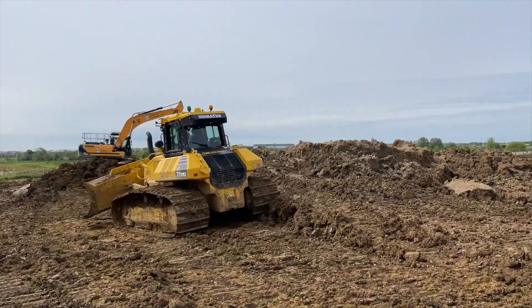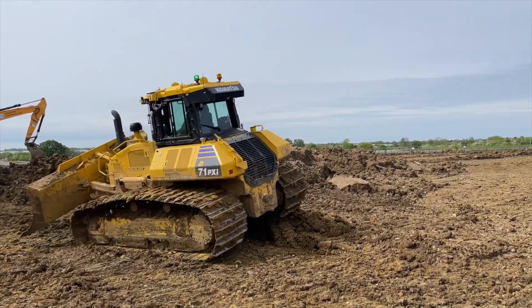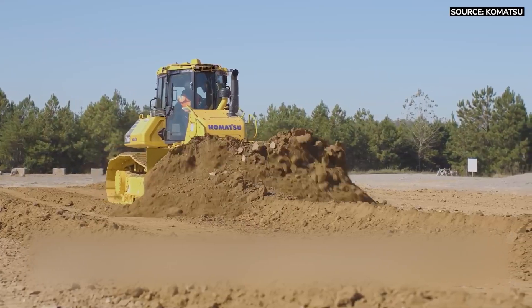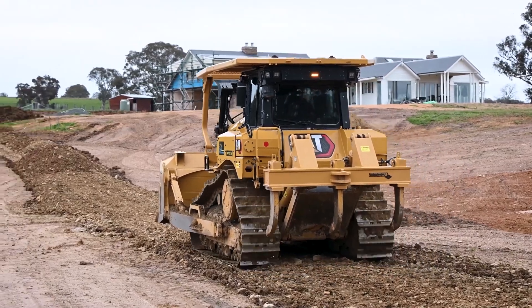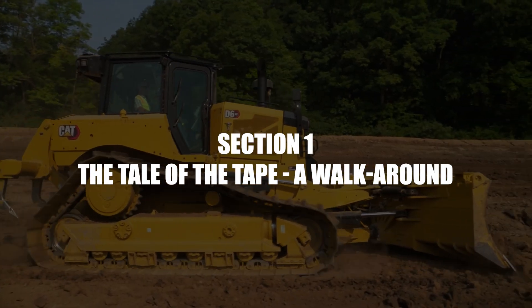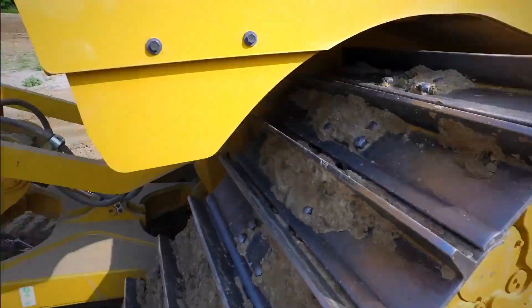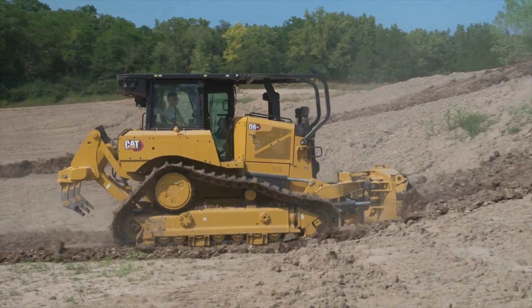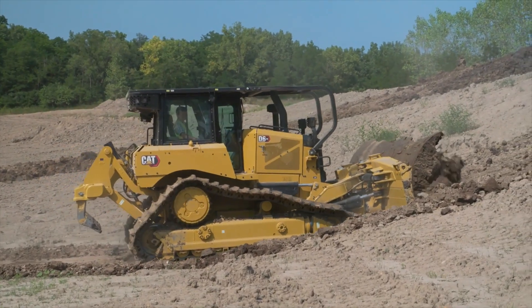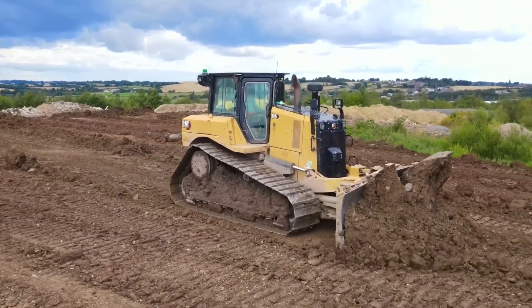Before we fire these two up, let's do a quick walk-around and look at the numbers, because while they're in the same class, they get here from two very different directions. First up is the undisputed champ in yellow, the 2025 Cat D6. This thing is an icon. On the scales, a standard configuration comes in at about 48,800 pounds, around 22,130 kg.